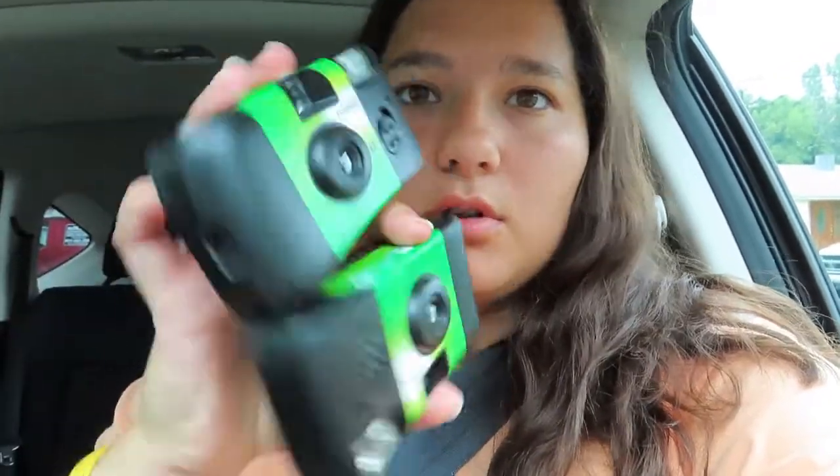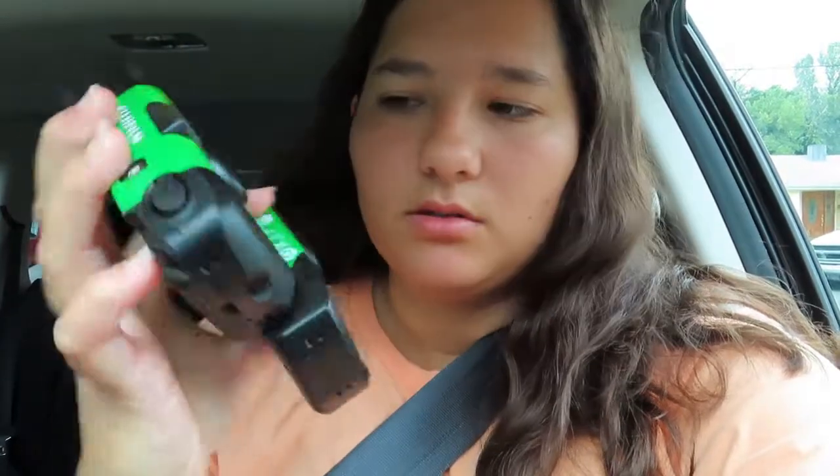I'm in the car right now going to get these two disposable cameras exposed. This whole video is going to be me reacting to the pictures.